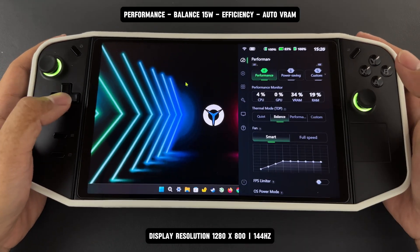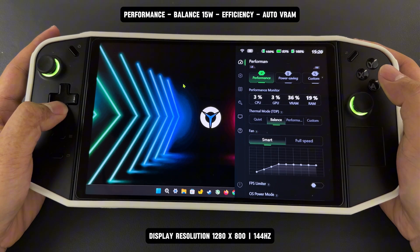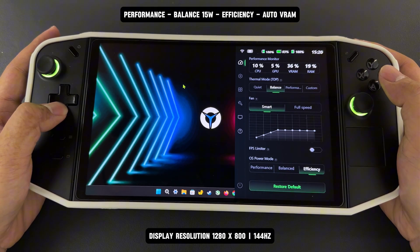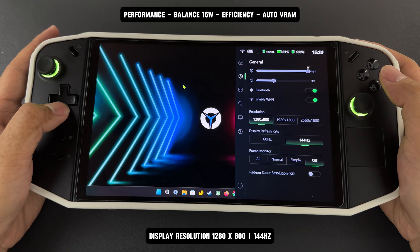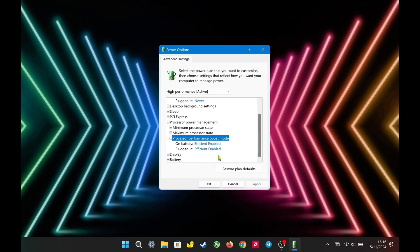First, I set the Legion settings to performance mode, thermal mode to balanced or TDP to 15 watts, and OS power mode to efficiency. I set the display resolution to 800p at 144 hertz and VRAM to auto. I set CPU boost to efficient enabled.